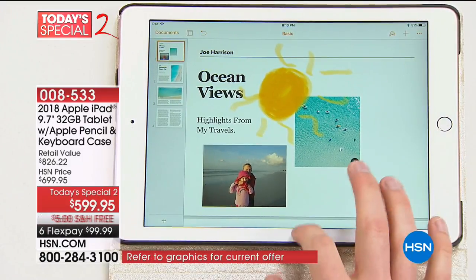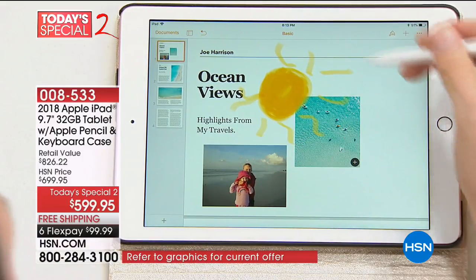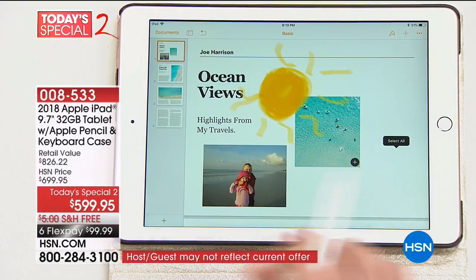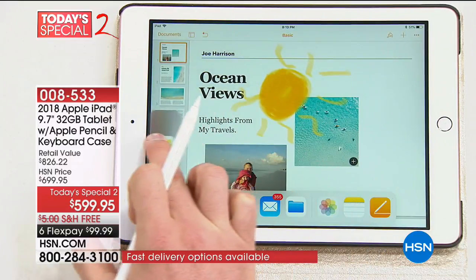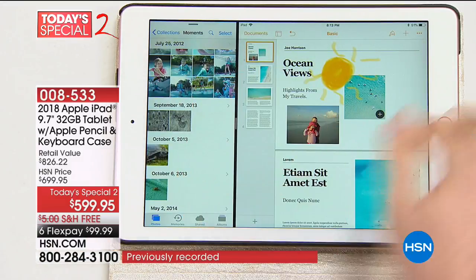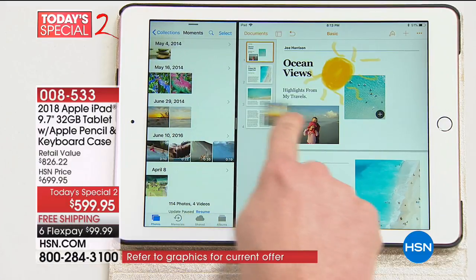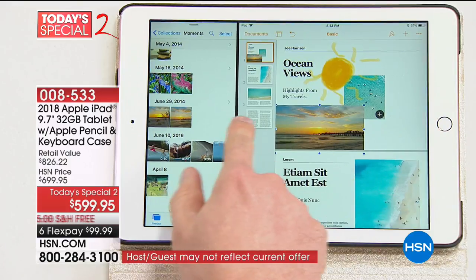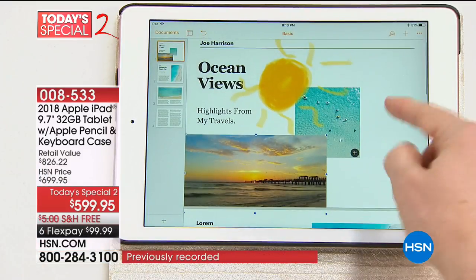Right now I've got my own Pages document up. I drew on it with the pencil. If I want to add another photo, I'll use that multitasking — I hold down my photos, put it over on that side. I drew something about the ocean, so let me find an ocean photo. I take this photo, drag it in — it automatically populates and it's now part of my Word document. I can make it larger, smaller, or get rid of it.